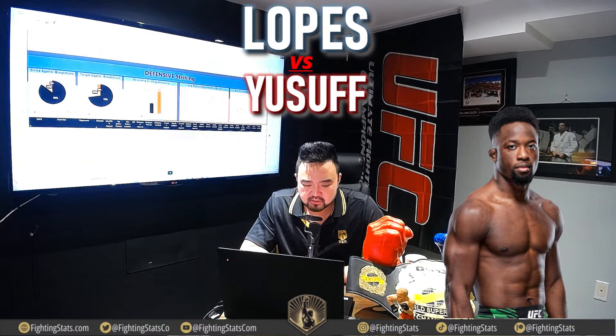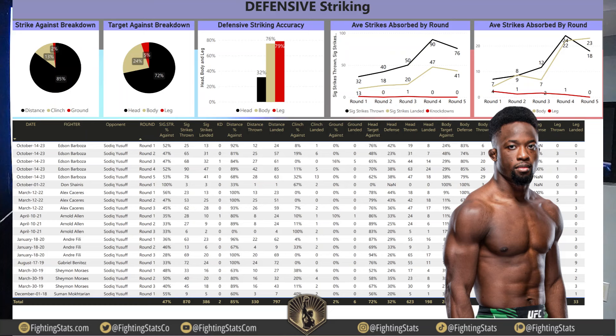In terms of defensive striking, 85% of Sadiq Yusuf's strikes absorbed have come at distance, 13% in the clinch, and only 2% on the ground — very telling. In terms of head hunting against him, 72% of strikes against are towards the head, 24% to the body, and only 5% towards the legs. Defensive striking accuracy: 32% defensive strike accuracy to the head, 76% towards the body, and 79% towards the legs.